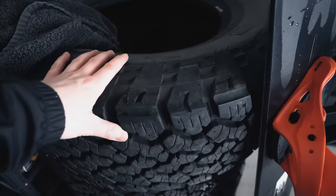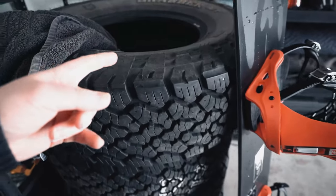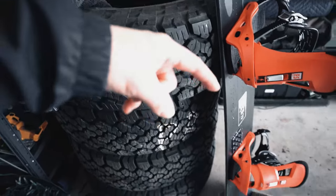This is my other set of Grabbers — same size, 285s, but without studs. We're just waiting for the new wheels to come; these will be going onto the new wheels.